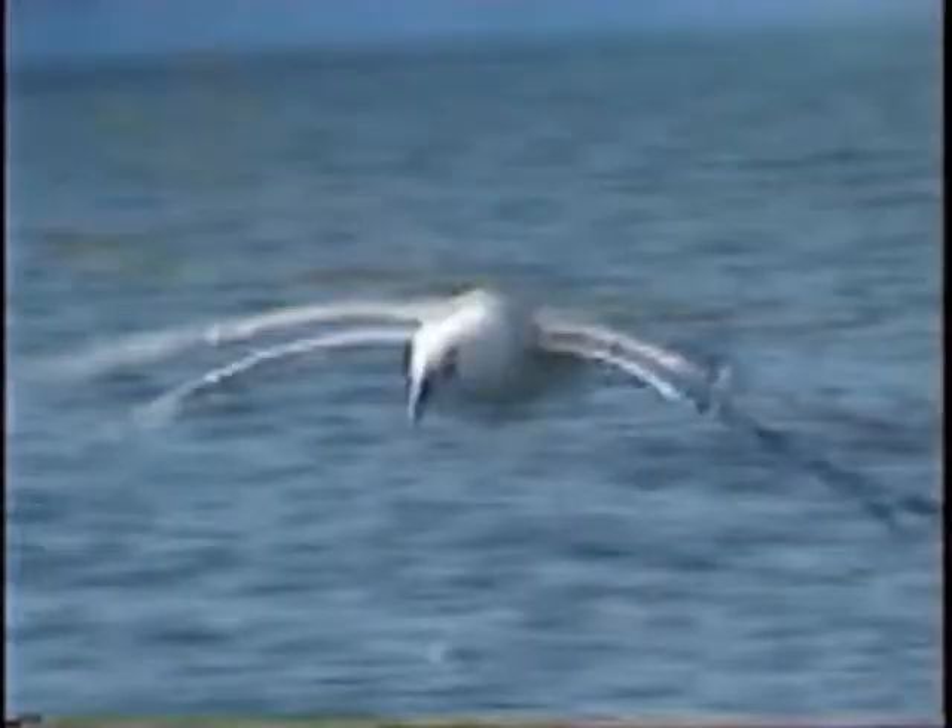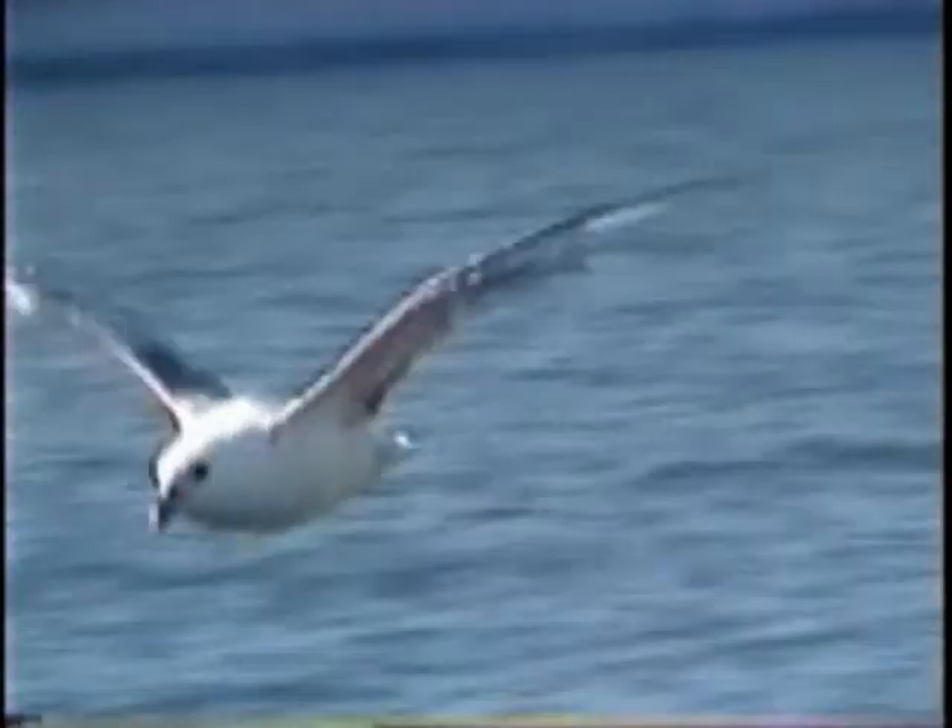This series of still shots shows you how a northern fulmar flies. It's quite different than an ordinary seagull, which makes it unique. These are northern fulmar, which feed specifically around icebergs. They eat marine invertebrates. When the wind is blowing and the waves are churned up, they will come quite close to my kayak, unfortunately, when it's too choppy to use my video camera.